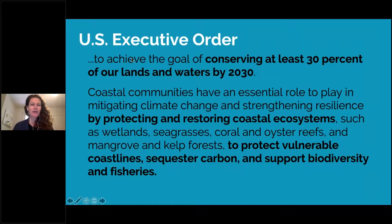When we think about goals, we've got some pretty clear ones laid out before us. Here's the wording from the executive order: the idea that we are on the path to conserve at least 30% of our lands and waters by 2030. The goal for coastal communities — really all U.S. citizens — is to play a role in protecting and restoring coastal ecosystems, sequestering carbon, supporting biodiversity and fisheries, all to mitigate climate change and strengthen resilience. These are the goals we're working towards, but that's a pretty tall order.